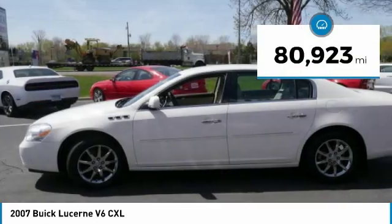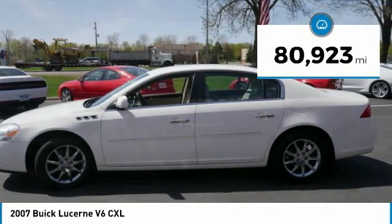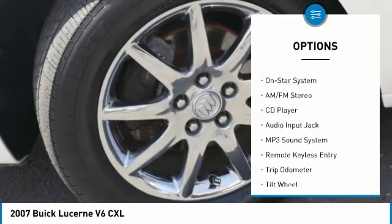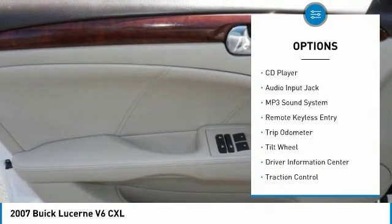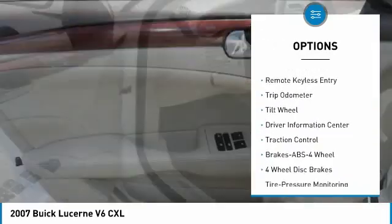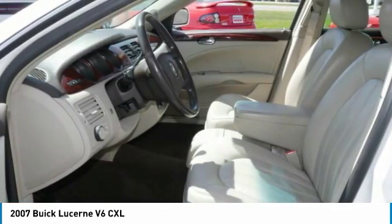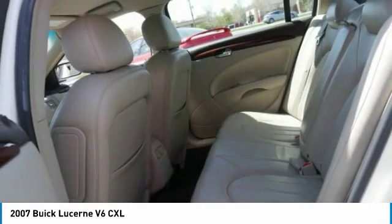This vehicle has less than 85,000 miles. Here are some of this vehicle's great options: traction control, anti-lock braking system, air conditioning, power steering, HomeLink garage door opener, cruise control, auto headlight on/off, FWD, climate control, multi-center, and rear defrost.